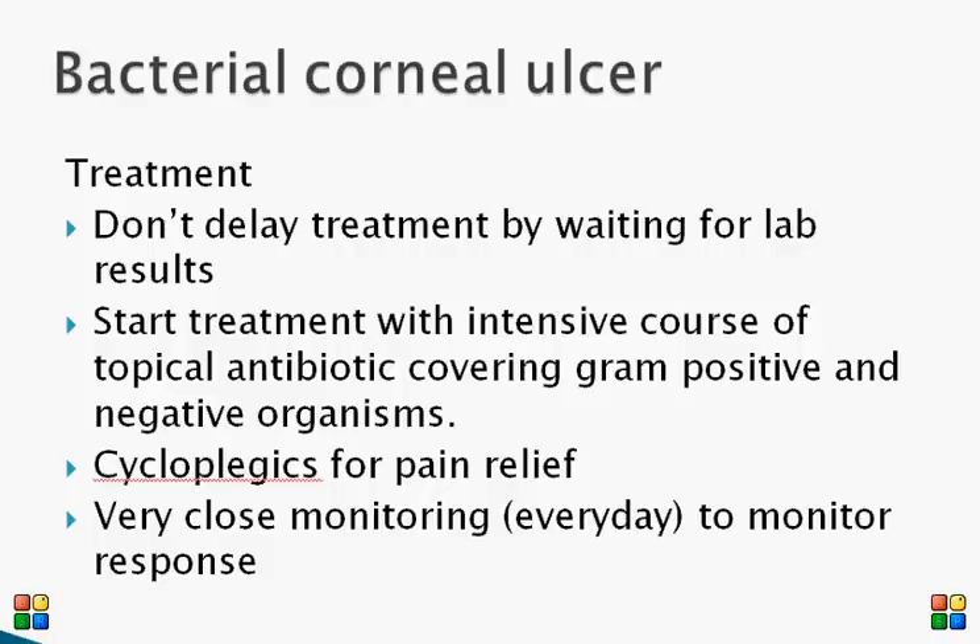Treatment of bacterial corneal ulcer needs to be started straightaway — do not wait for culture results, as these may take a few days. However, gram staining results can be obtained quickly and will help guide treatment. Start with an intensive course of topical antibiotic drops covering gram-positive and gram-negative organisms. Fluoroquinolones work well; give them initially hourly and then gradually taper based on response. Cycloplegics such as cyclopentolate or atropine can be given for relief of pain.